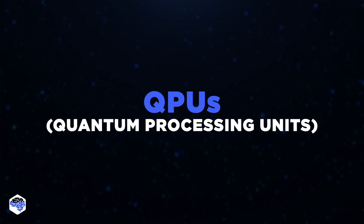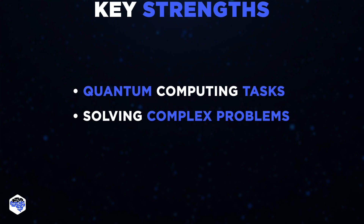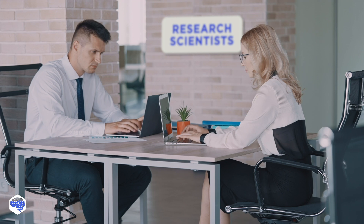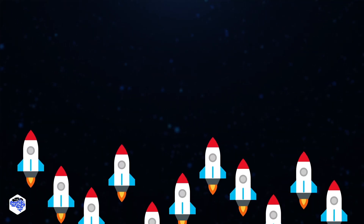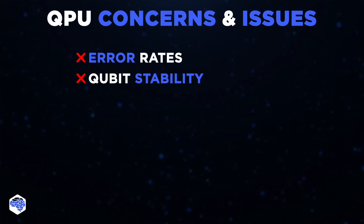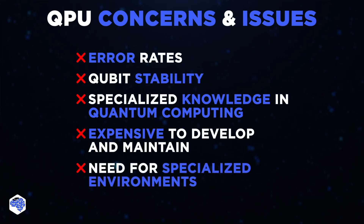Last but not least, we have QPUs, known as quantum processing units. They're highly specialized for quantum computing tasks and excel in solving complex problems that are beyond the capabilities of classical computers. QPUs are the perfect choice for roles like quantum computing researchers, advanced algorithm developers, physicists, and data scientists in quantum computing. In our virtual office, research scientists might be the only role who can efficiently leverage the potential of QPUs, particularly if they work on quantum simulations or cryptography projects. While it has the potential to be truly revolutionary in the future, it's crucial to note this field is still in its early stages. There are still many concerns and issues to be resolved, such as error rates and qubit stability, making this technology not yet production-ready. QPUs also require specialized knowledge in quantum computing, making them inaccessible to most developers, expensive to develop and maintain, and often needing specialized environments like cryogenic systems.